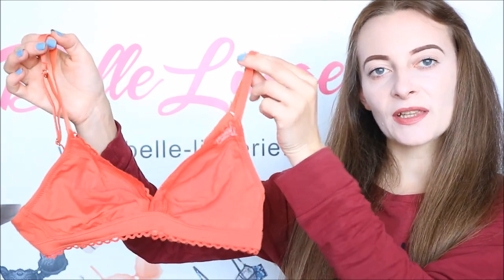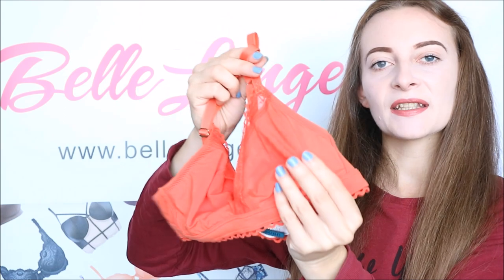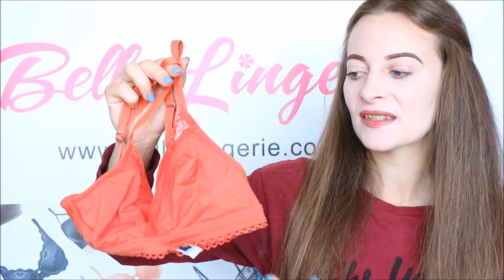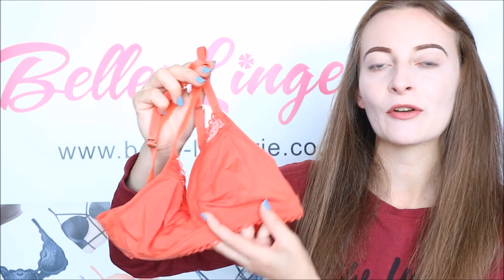First we have the Maison Lingerie La Petite triangle bralette. This does not have any padding to the cups — the cups are soft so it is very comfortable to wear. It is one you can wear all day long and it looks perfect under maybe a baggy t-shirt because it is so comfortable and also quite cool to wear, as there's no underwire or padding.